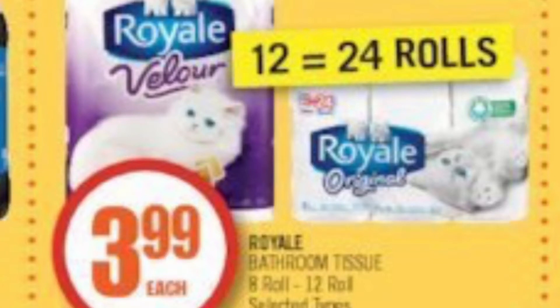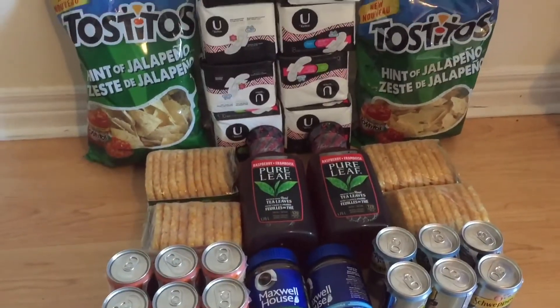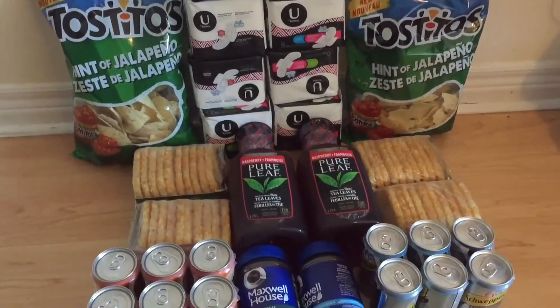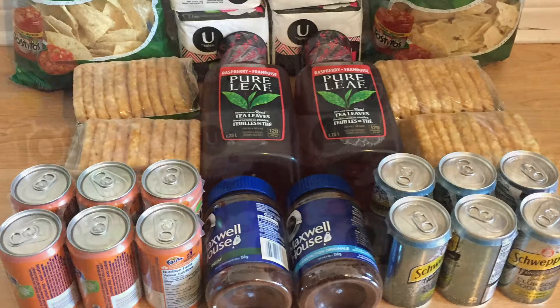What you don't see in the picture are the Royale Velour tissue. Those are on sale only for today for $3.99, and there is a dollar off printable coupon, so you get it for $2.99. I did two separate transactions for Royale, one per transaction for Kotex, and one of each of the other items.